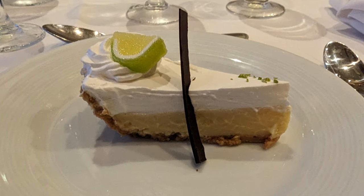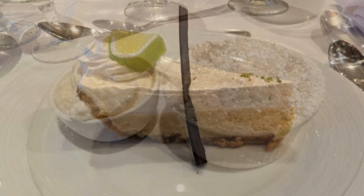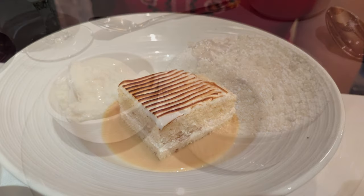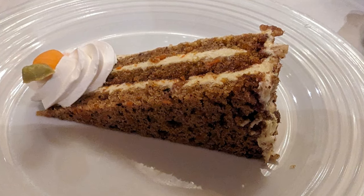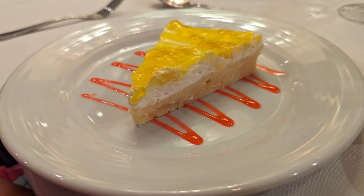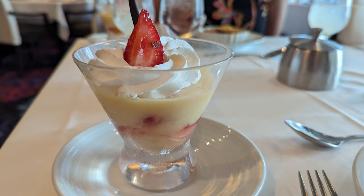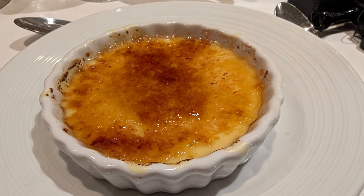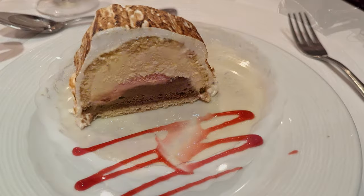We can't forget all the amazing desserts here in the main dining room. One of my favorites was the key lime pie, along with warm apple cobbler, treleche cake, carrot cake with toasted walnuts, pineapple sunshine cake, Italian chocolate hazelnut cake, layered peach trifle, and a couple of my favorites — the creme brulee and the baked Alaska.